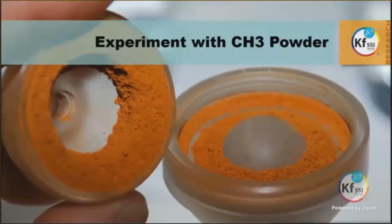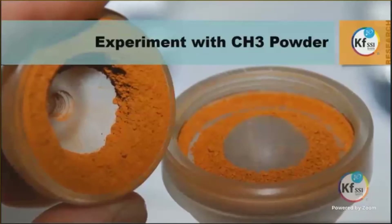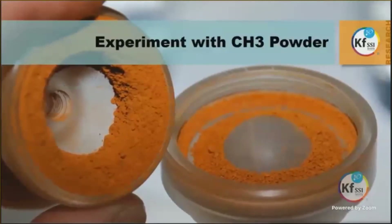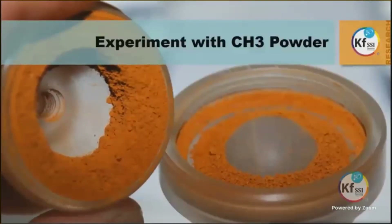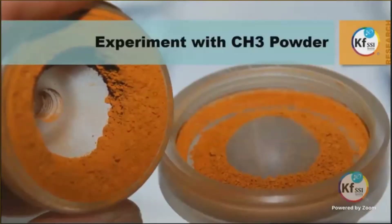Beside this problem, for which they will surely find a solution as they stated, they summarized that this phenomenon is important for the areas of agriculture and health, and they are looking forward to experimenting further.